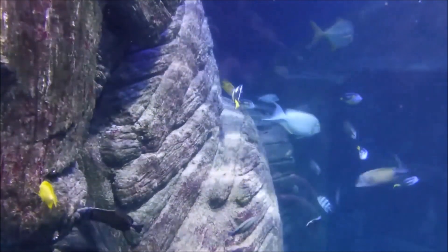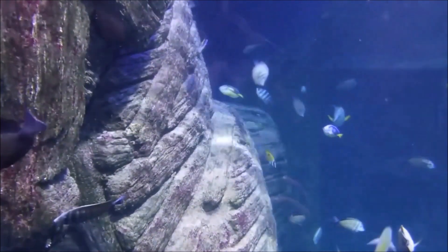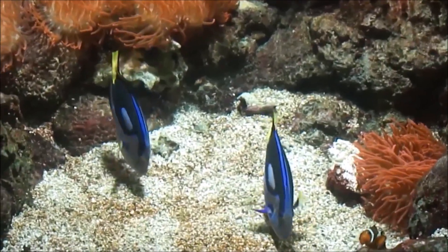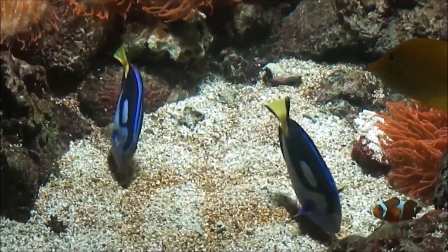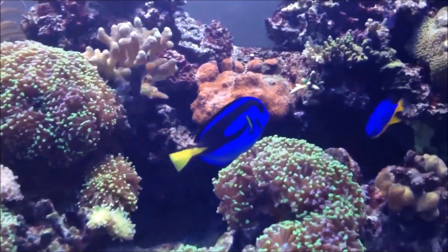They reproduce through a method known as broadcast spawning, releasing both eggs and sperm into the water at the same time, making it a common reproductive strategy among coral reef fishes. They then hatch into larvae and drift with the current, eventually settling on a reef as juvenile fish.